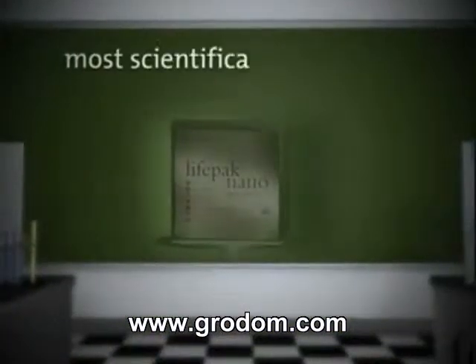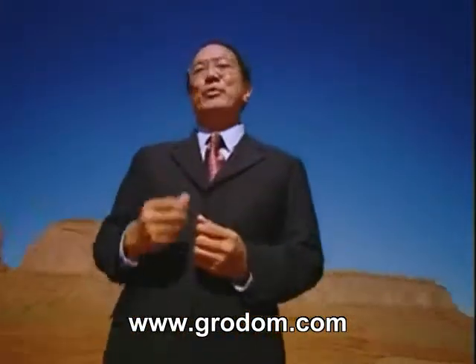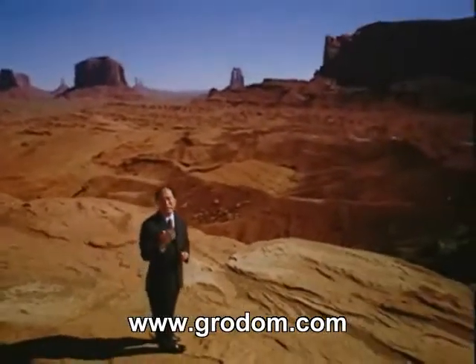LifePack Nano is the most scientifically researched product on the market. LifePack Nano is the new milestone against which others will have to measure for years to come. LifePack Nano offers monumental improvement in optimum supplementation. You will see the benefits today and for years to come.